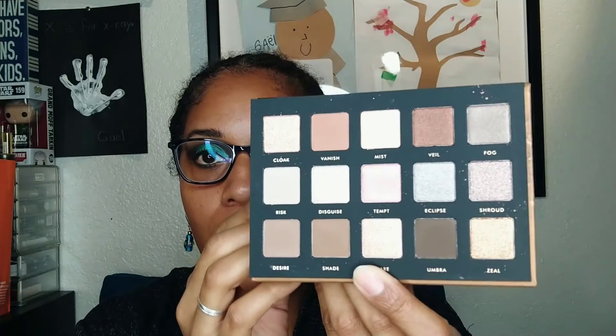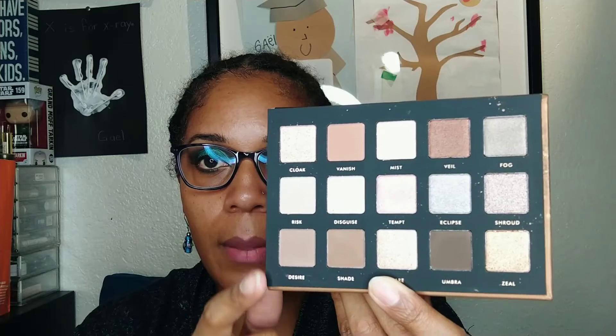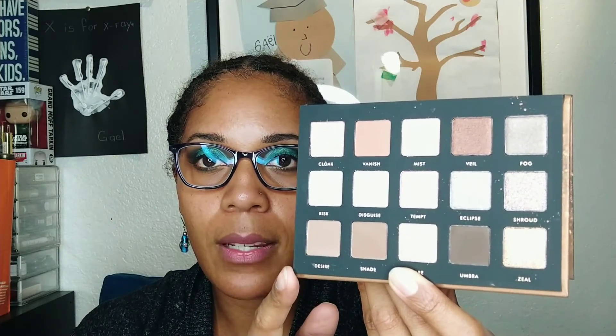I apologize because I really don't know which Natasha Denona palette Shadow Kiss is supposed to dupe — I just thought it was pretty so I bought it. This is what the palette looks like outside of the box. It comes with a plastic sleeve over the shadows. The packaging was really good when it was shipped, and I don't really see too many issues, though there is a little bit of fallout. It comes with a nice big mirror.